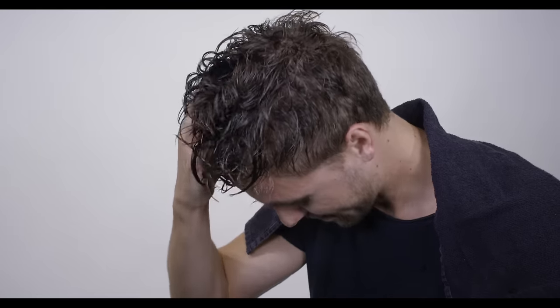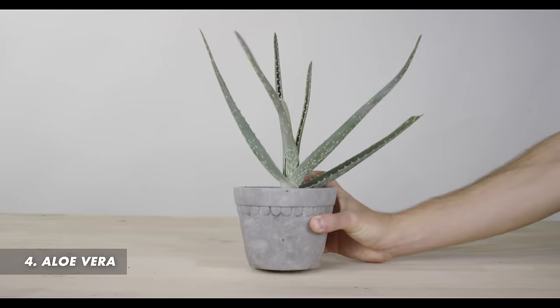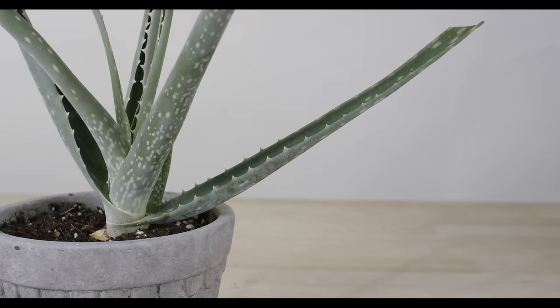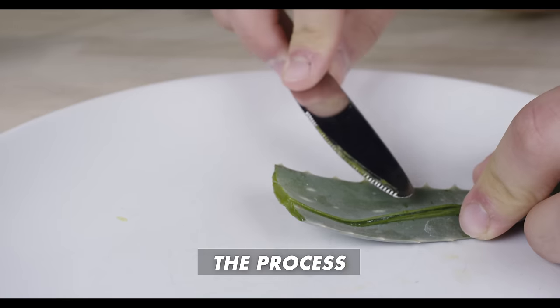Lemon's acidity helps balance the pH value of your scalp, which helps keep dandruff away. Number four: aloe vera. This plant also gives relief from itching since the scalp gets nourished and moisturized. The unique formulation of the plant has an anti-inflammatory effect.